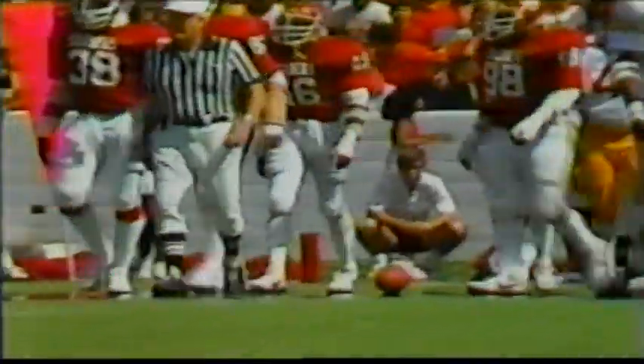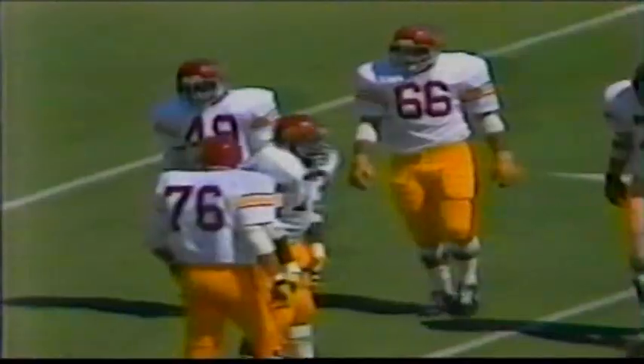Crutcher to the 5, fights his way to the 3-yard line. Good move by Crutcher to take it inside and pick up those extra two yards. Todd Spencer with an excellent block for the Trojans. That's the 3-yard line, second down.